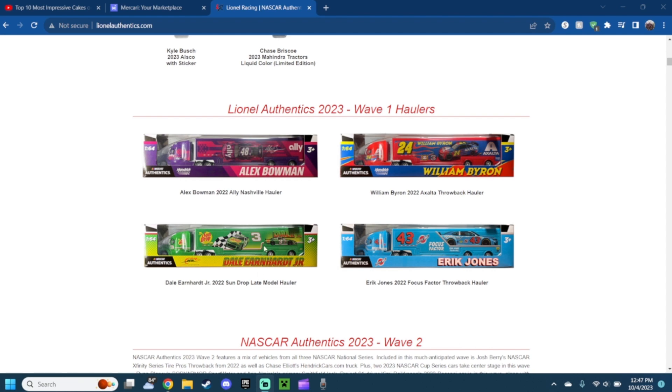Next up is the 2022 Sundrop late model Dale Earnhardt Jr. hauler — the classic number three, of course for Dale Senior. This actually looks pretty cool. I don't know if Dale Jr. actually drove this one in his series, but this is absolutely nice. The green with the fade of yellow, a little bit of hints of red and white — the look of the car next to the checkered flag and of course the classic Dale number three. Amazing, I actually do like it a lot.